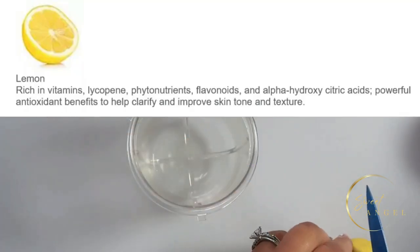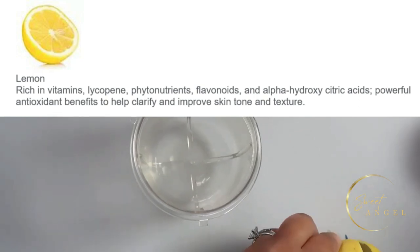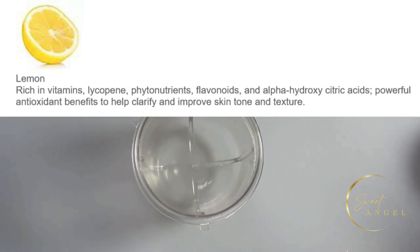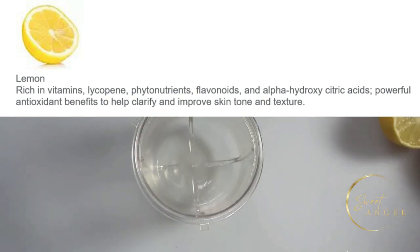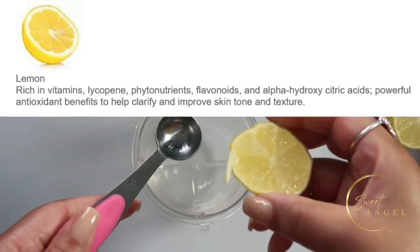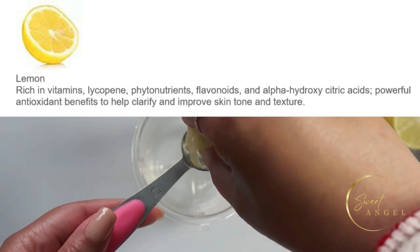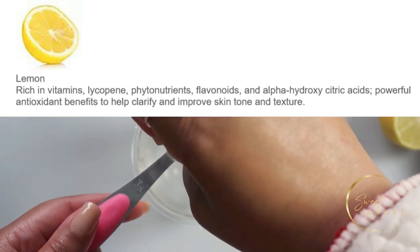The next ingredient is fresh lemon juice. It's rich in vitamins, lycopene, phytonutrients, flavonoids, and alpha hydroxy citric acid — powerful antioxidant benefits that will help clarify and improve your skin tone and texture. Just take one teaspoon of lemon juice.